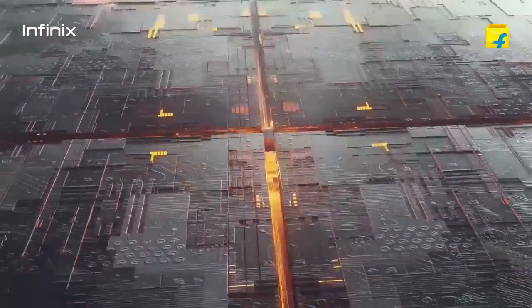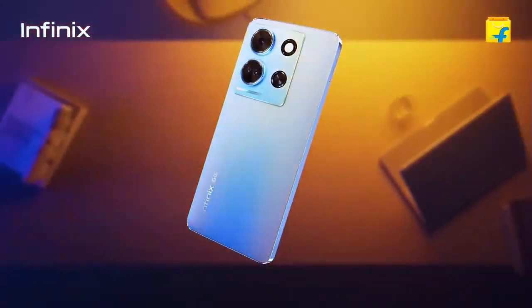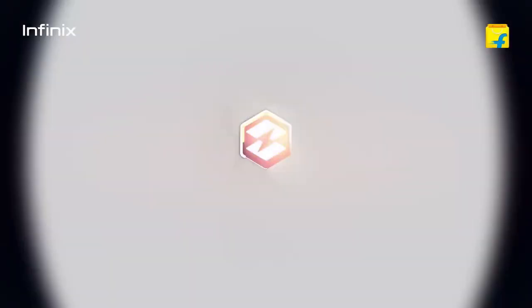Talking about the specifications, you get a MediaTek Dimensity 6080 processor, which is recently launched and is very power-packed. For gaming purposes, this phone is very good.